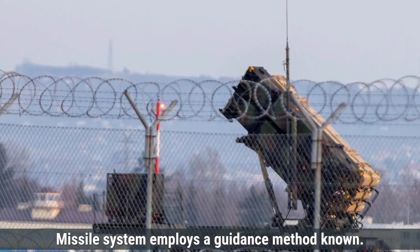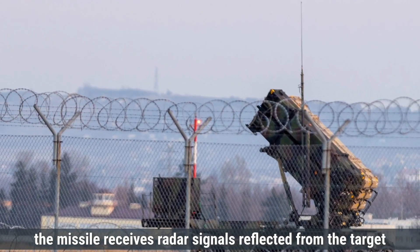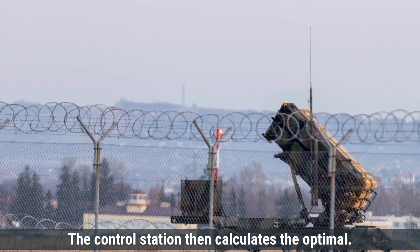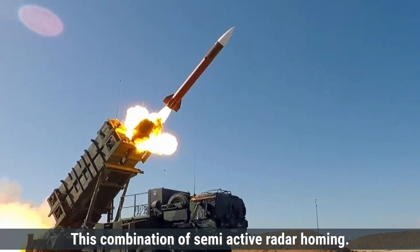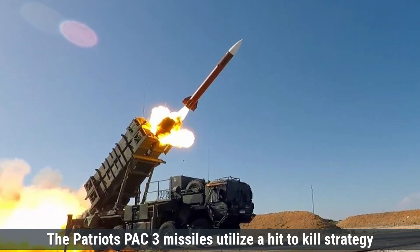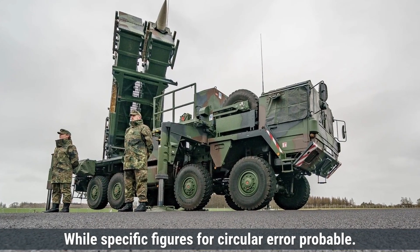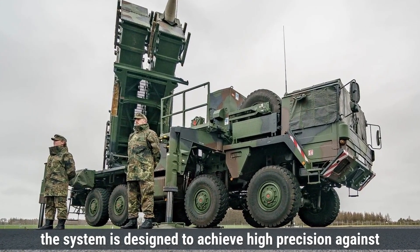The Patriot missile system employs a guidance method known as Track-Via-Missile, where the missile receives radar signals reflected from the target and transmits this data back to the ground control station. The control station then calculates the optimal flight path and sends corrective commands to the missile during its flight. This combination of semi-active radar homing and command guidance enhances the system's accuracy. The Patriot's PAC-3 missiles utilize a hit-to-kill strategy, directly colliding with incoming threats. While specific CEP figures are not publicly disclosed, the system is designed to achieve high precision against various aerial threats.